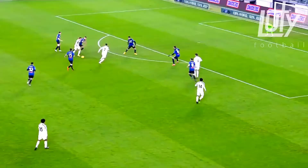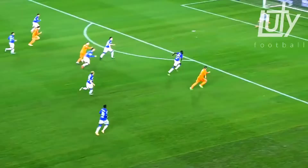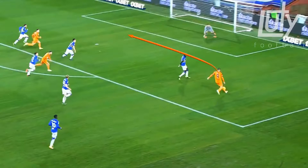In the third clip, the key with this finishing is his technique. Even with that small space, he takes the opportunity and he isn't scared to miss. He runs into that space in behind the defenders and places it into the corner.